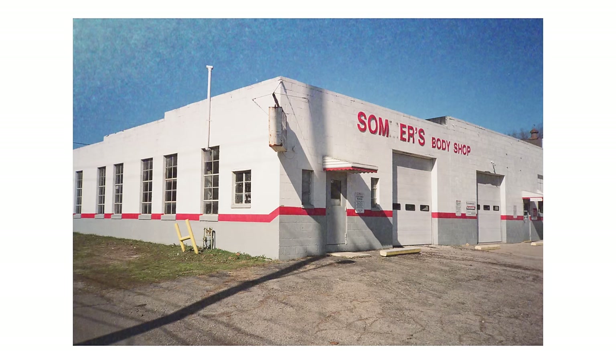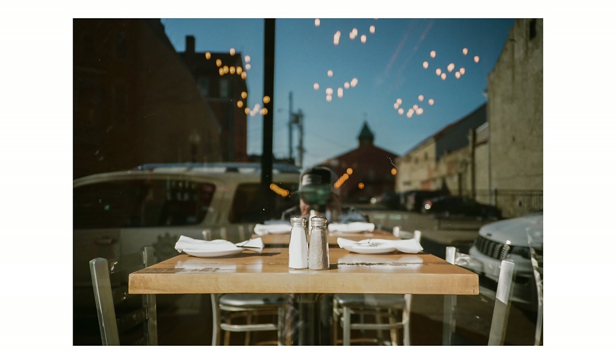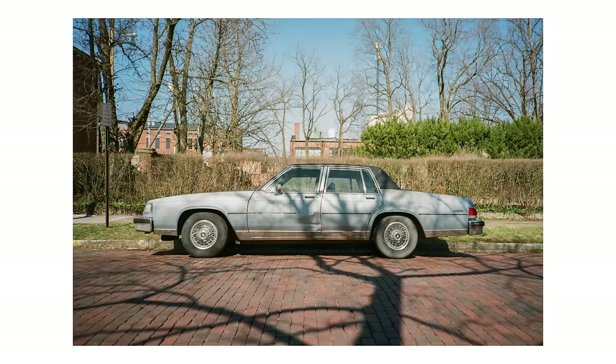Kodak Ultramax 400 is a film stock that I have used for years and years. It was a film I was using way before I ever even realized there were professional or pro grade film stocks, like Portra 400 or Fuji Pro 400H. This is a film stock that you could buy at CVS or Walgreens. It's more of a budget brand film, but just because it's not a pro grade film doesn't mean you can't get great results with it.